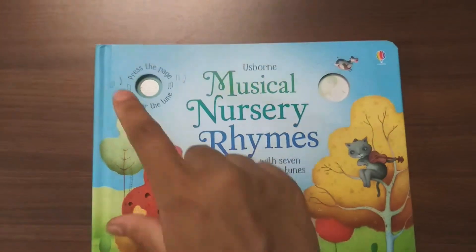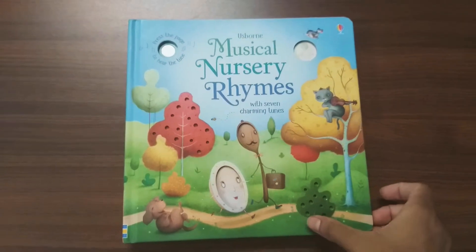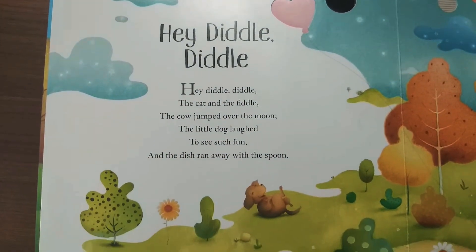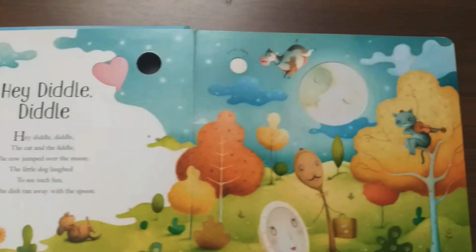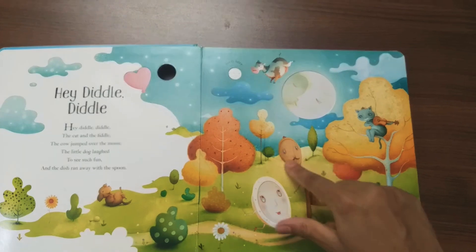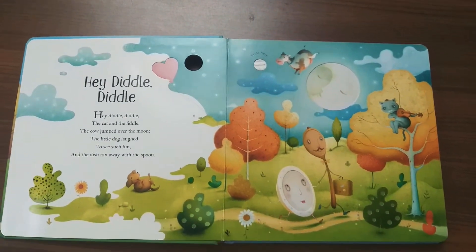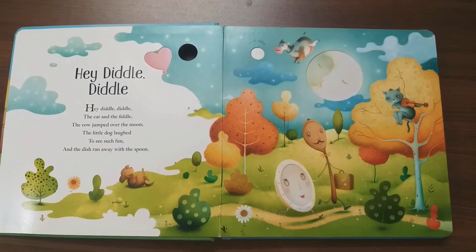So the music starts. If you press the button again the music turns off. The first music tune is from the rhyme "Hey Diddle Diddle" and here are the words for the nursery rhyme — the child can sing along with the tune. Beautiful full page illustration also with lots of cut-out edges and amazing designs, very attractive to young kids. After the end of the song the music finishes itself, or if you want you can press again to stop.